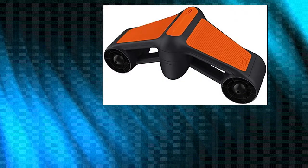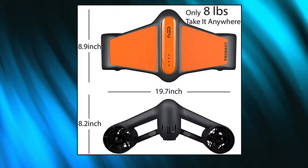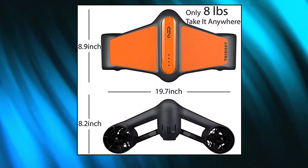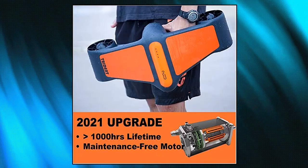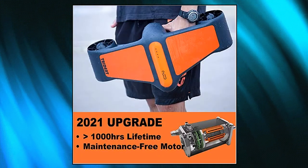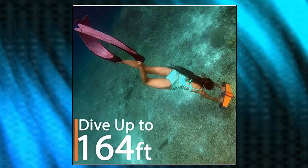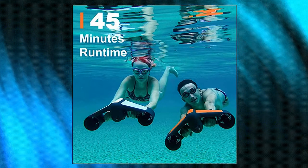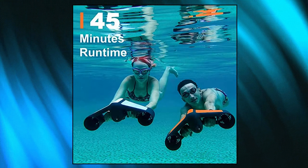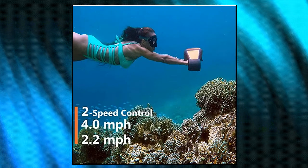G-Genion OS1 Pro Underwater Sea Scooter Dual Motors 2-Speed — 2021 Upgrade with new maintenance-free ultra-durable motor designed to run over 1,000 hours lifetime. The Omni-Sealed Inner Rotor withstands higher water pressure and exhibits great corrosion resistance. Maintenance-free with exclusive sealed oil bearing — quiet but powerful, running sound less than 60 dB.